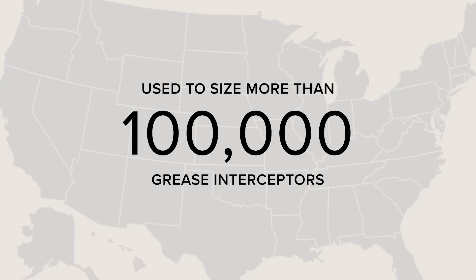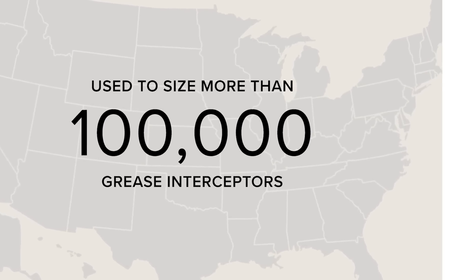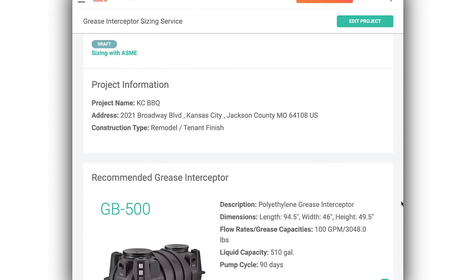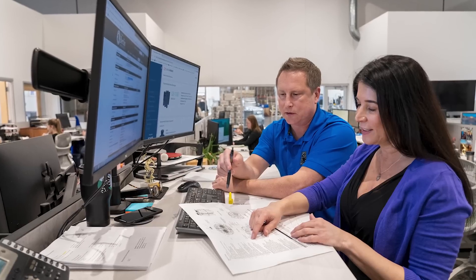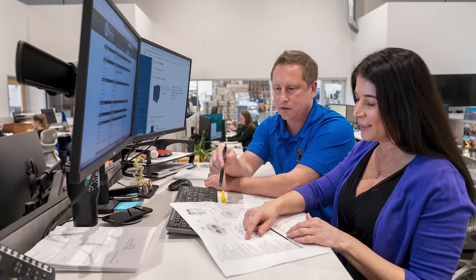The method has been adopted by several municipalities, has been used to size more than a hundred thousand grease interceptors, and powers our Grease Monkey sizing software. Users fill in their specific project information and Grease Monkey generates a recommended grease interceptor along with a plans-ready PDF kickout. With Grease Monkey's pre-approval service, every project can be reviewed by a sizing expert and discussed with the jurisdiction, all for free.